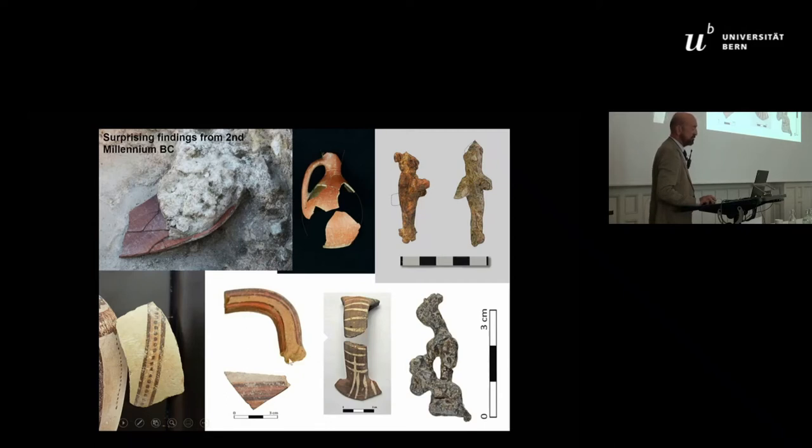There are some Mycenaean pieces — two pieces of Mycenaean. We cannot tell exactly the date, but from the context we can say everything is within the 16th to 14th century BC. And there is a small handle from the west of Bulgaria. Last but not least, this lead figurine, probably a goddess mounted on a deer.